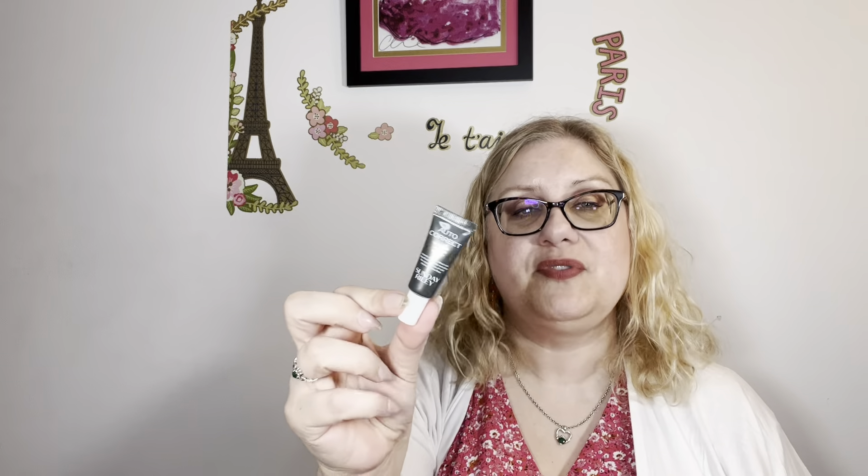Then in the morning you would apply two pumps of the Auto Correct around the eyes. So the eye cream or eye serum — this is the brightening and de-puffing eye contour cream. The best-selling eye cream is clinically tested and proven to improve the look of dark circles and puffiness in 15 minutes. I don't have puffiness but I definitely have dark circles.